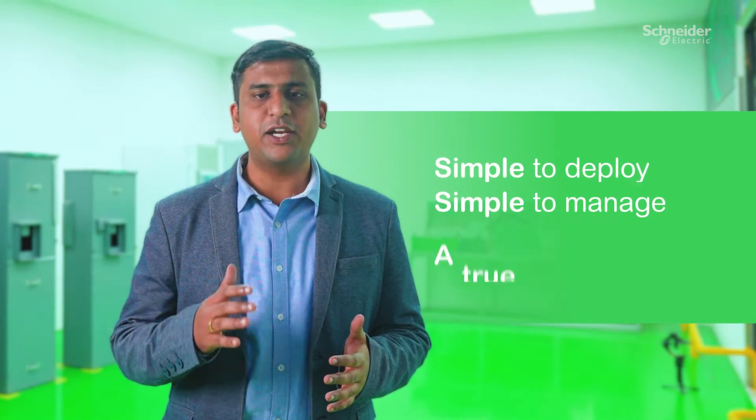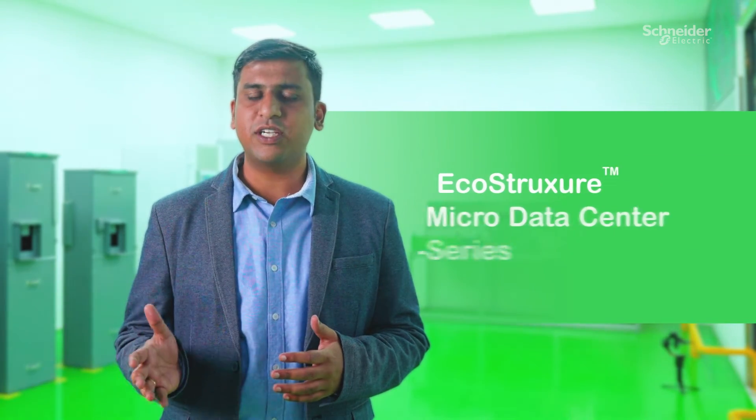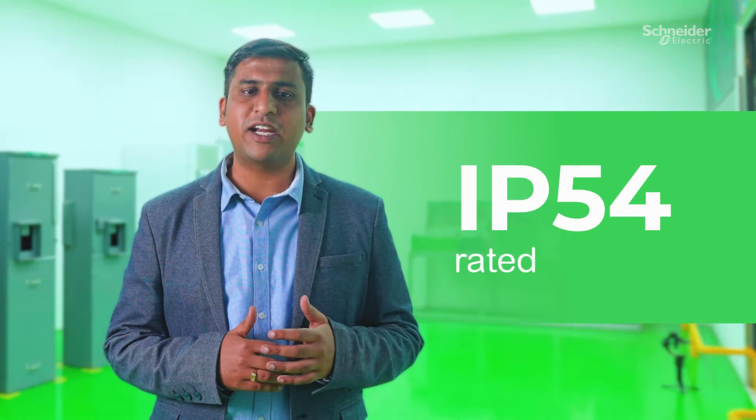If you are looking for a complete, simple to deploy, simple to manage, and a true plug-and-play solution, EcoStruxure MicroData Center R Series is the one. It is IP54 rated, standalone, and self-contained to deploy IT gear and network connectivity in industrial or commercial spaces with noise tolerance.